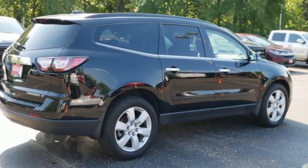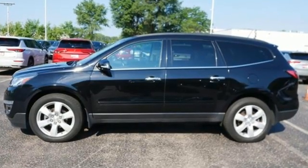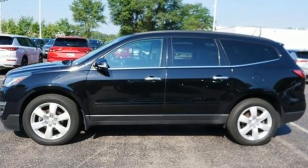Chevrolet. 100 years of icons. Someone's going to drive this fantastic vehicle off the lot. Should be you. Test drive it today.